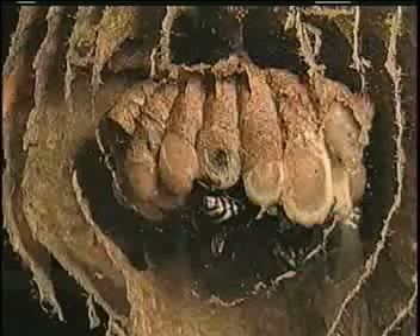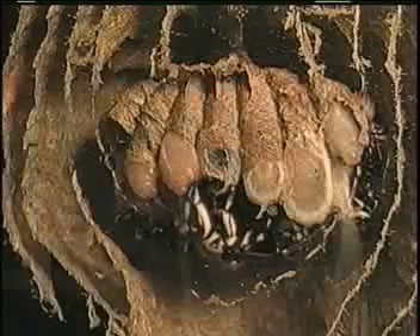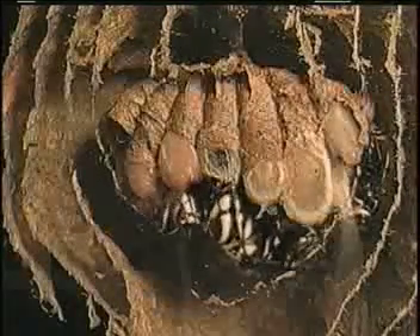Watch as the workers open a cocoon and help a new worker emerge. First, the workers have cut an opening in the bottom of the cocoon, assisted by the queen.